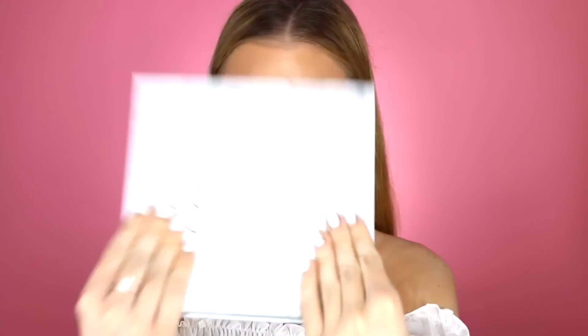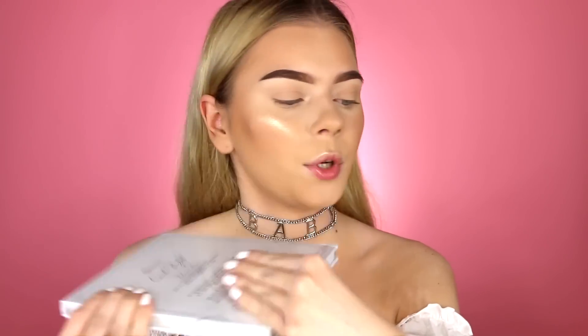I apply the setting spray and then fan it off with a palette — this is the new Carly Bible one — to lock everything in. Make sure you don't move your face when you do this. Once it's totally dry, I go in with another layer of setting spray. This is so extra but it really really locks your makeup in place. This stuff smells so good too — it doesn't smell like that gross setting spray smell. Now my face literally feels totally locked in.